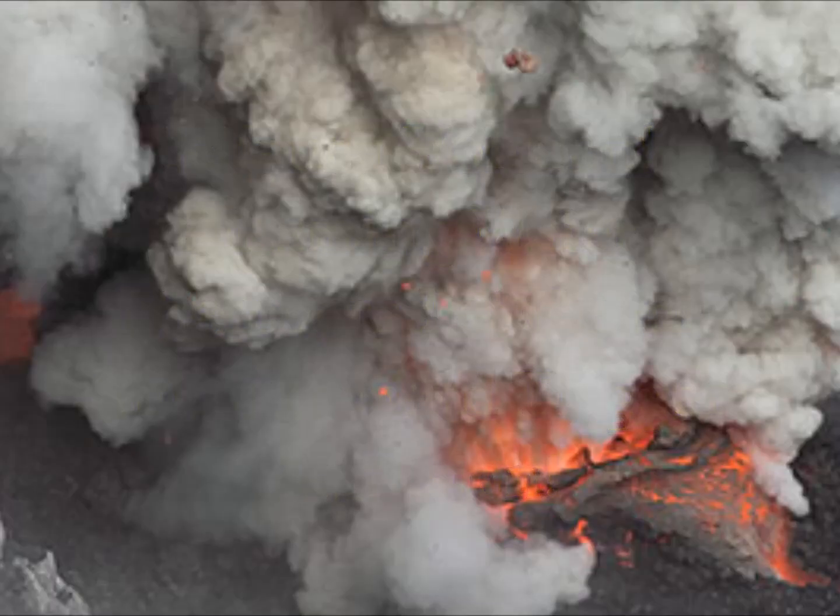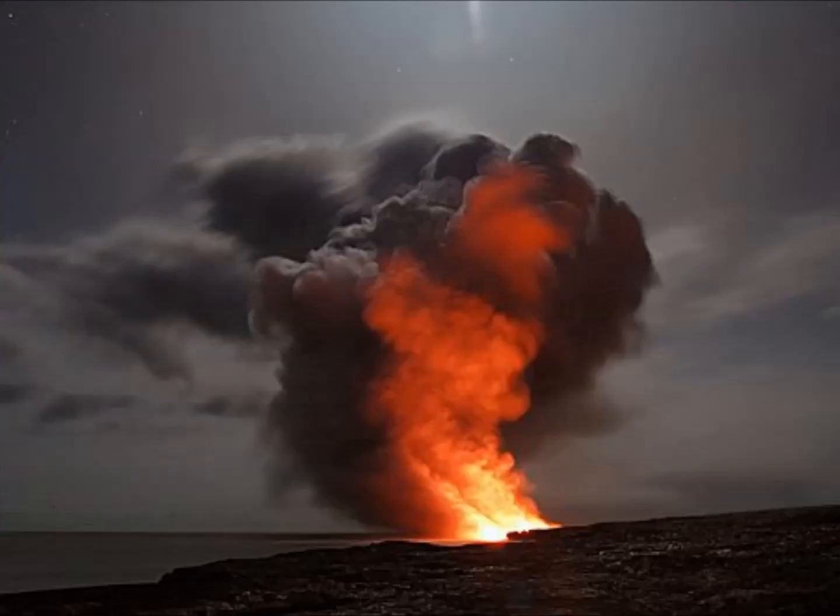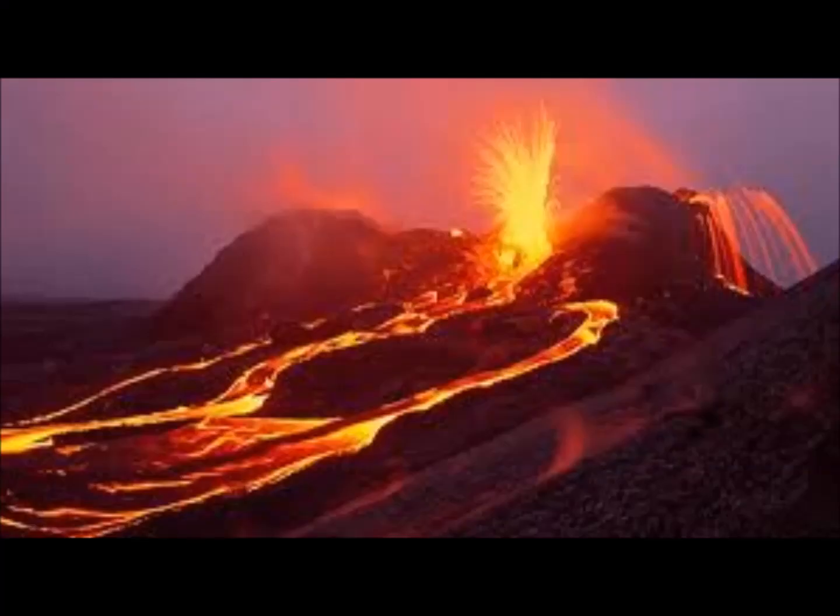Kilauea Volcano spewed lava across Hawaii for about three months last year, destroying hundreds of homes, creating a new outcrop of land at the east rift zone off the state's biggest island. Now, steaming water is pooling at the summit of the angry volcano and nobody knows where it's coming from.